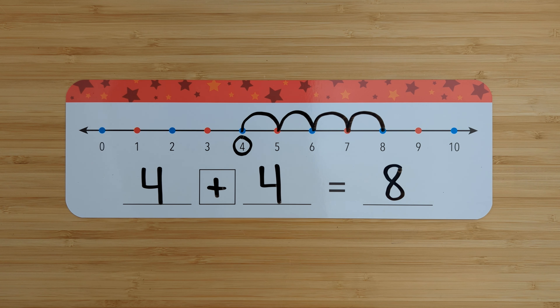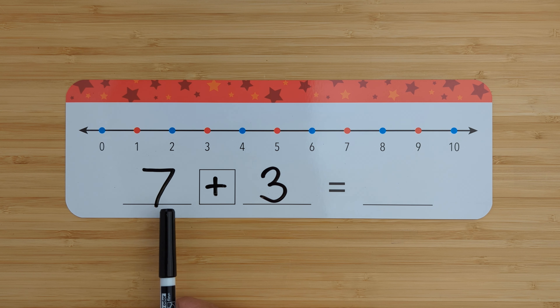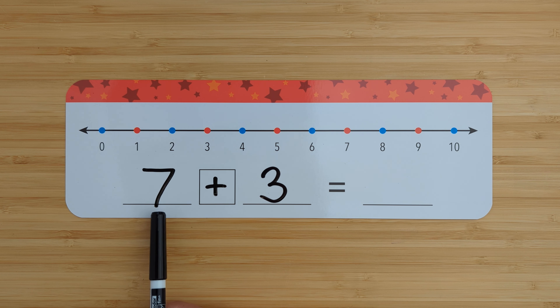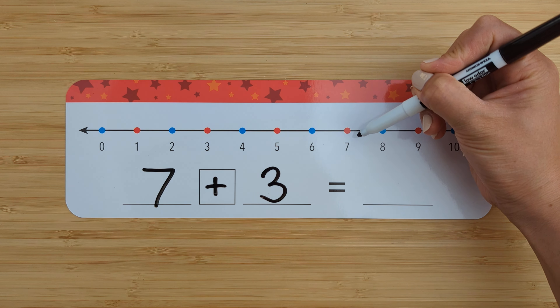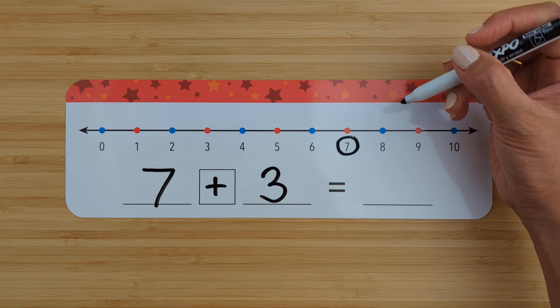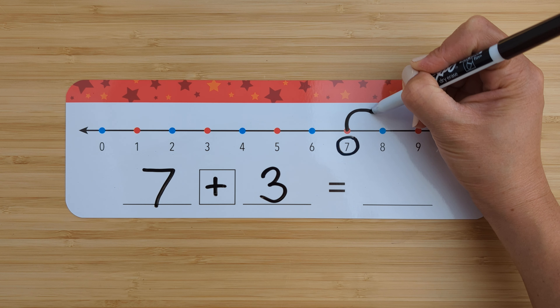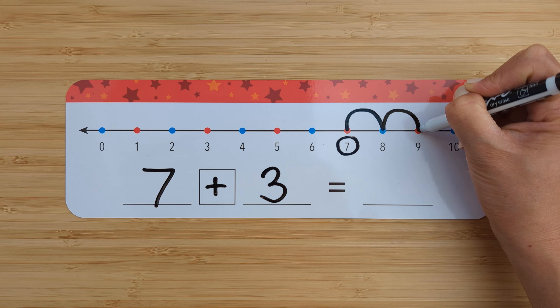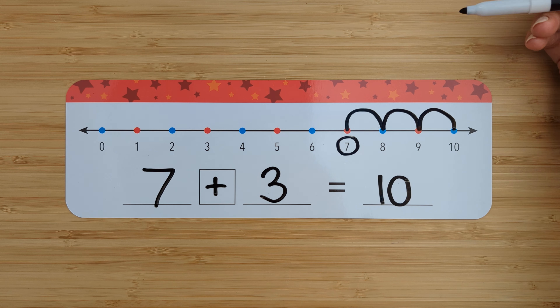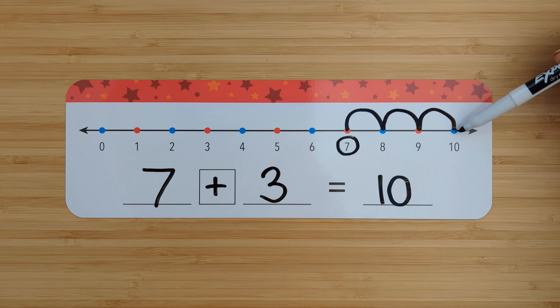Let's try another one. Seven plus three. Find the number seven. Circle it. Add three more. Count on from seven. Eight, nine, ten. Seven plus three equals ten. Good job.